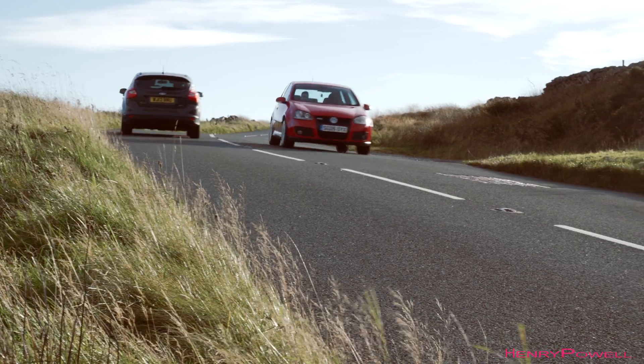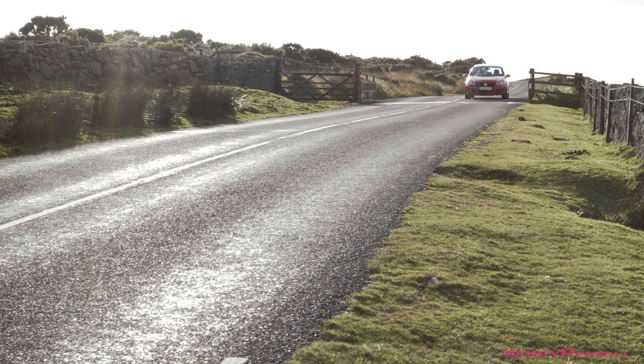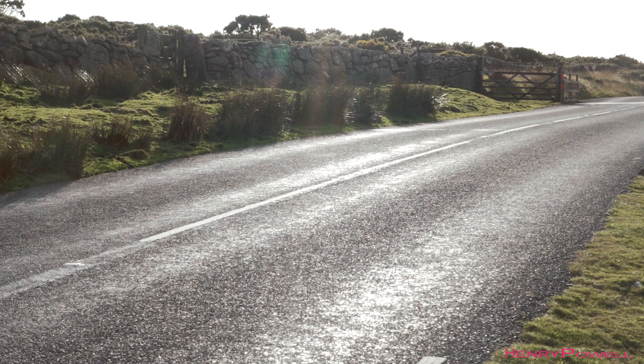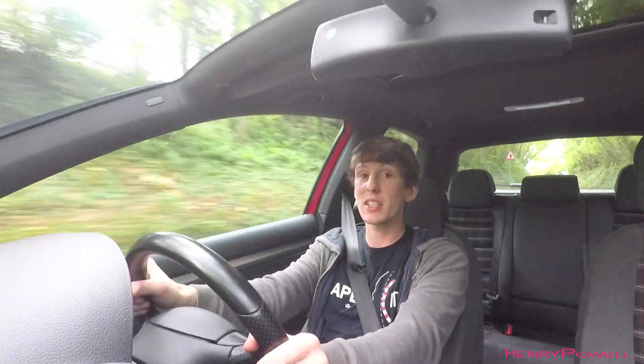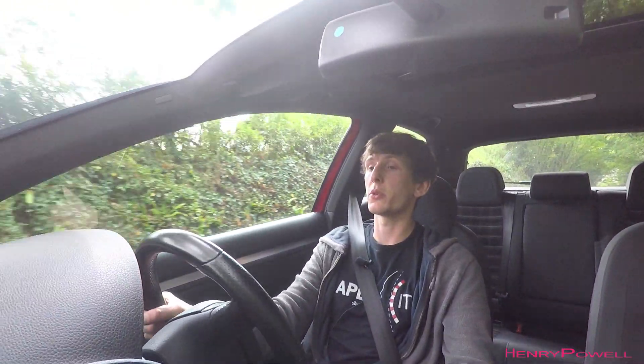These cars can be found for around £3,000 to £3,500, sometimes even lower. I actually got this car at a steal at £1,600, due to the fact it was a Cat C or Cat D write-off, which meant I had to replace quite a bit of the front end.